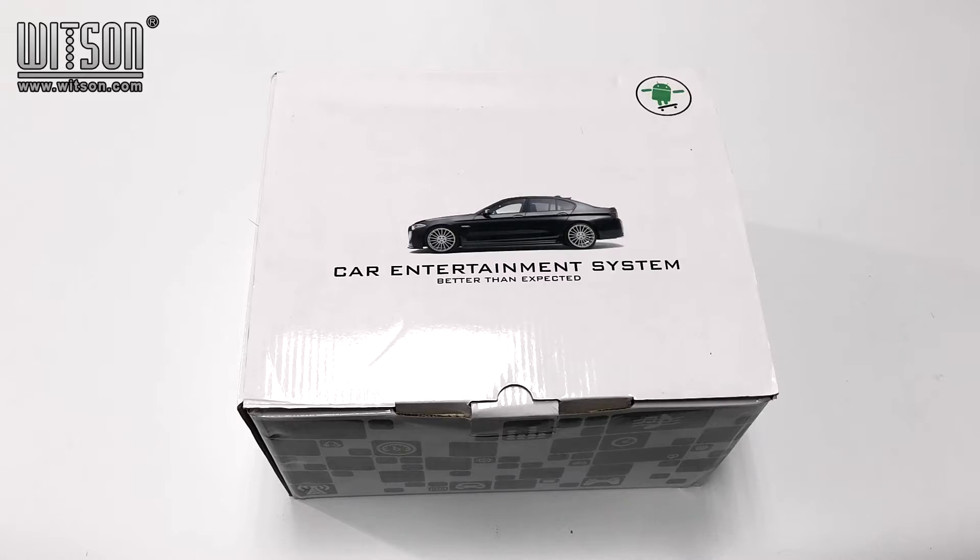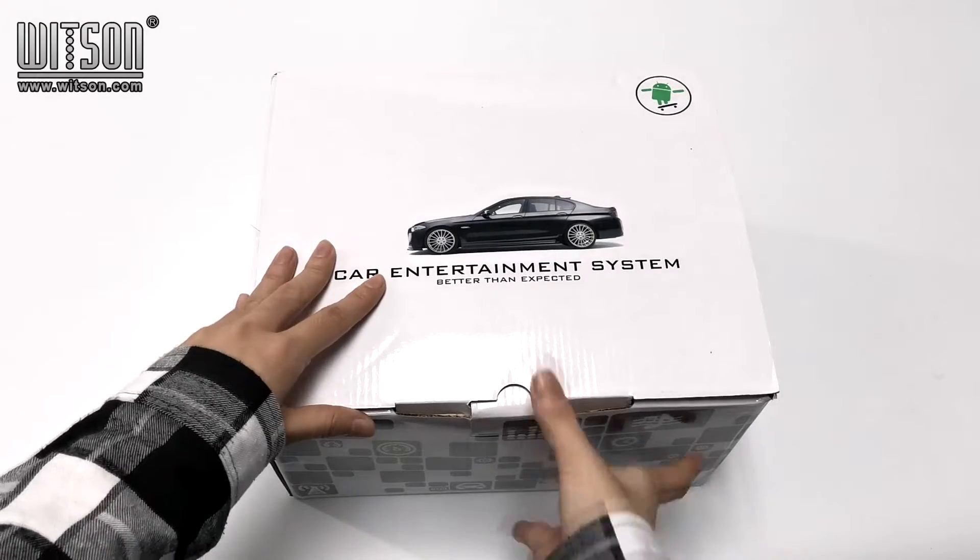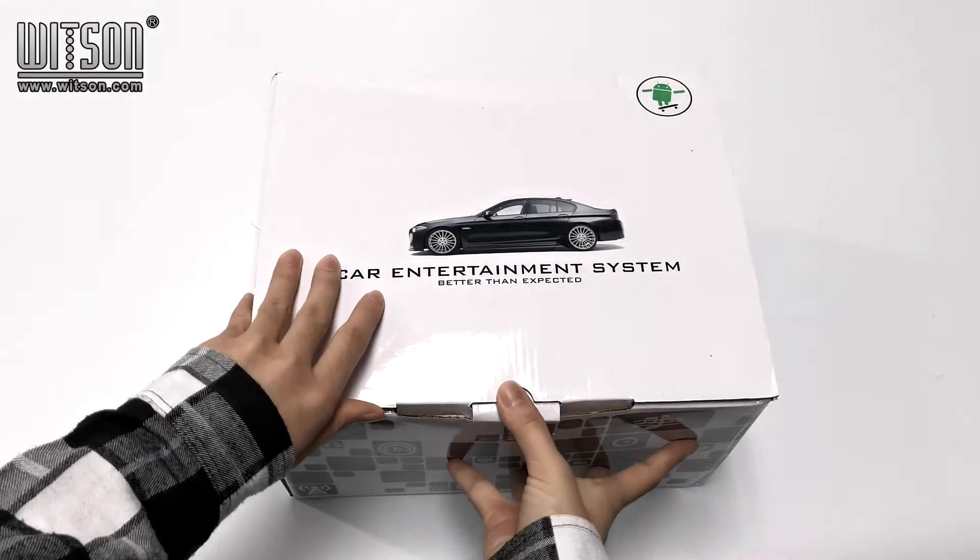As you can see, we use a colorful box to unpack our products. Let's open it.